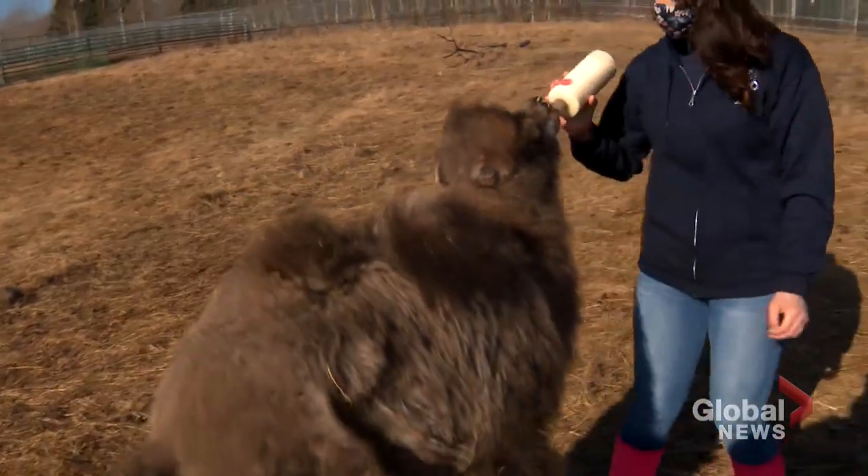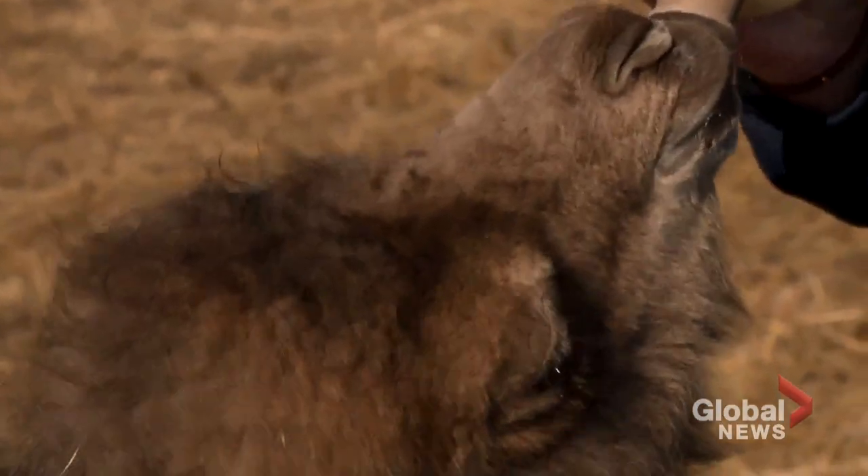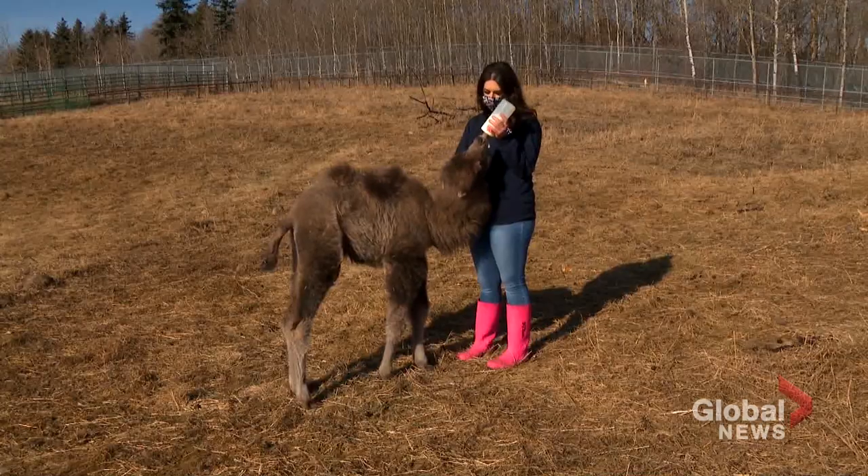That's right — a camel in Alberta. Powers says fossil records indicate that camels actually originated here in North America.